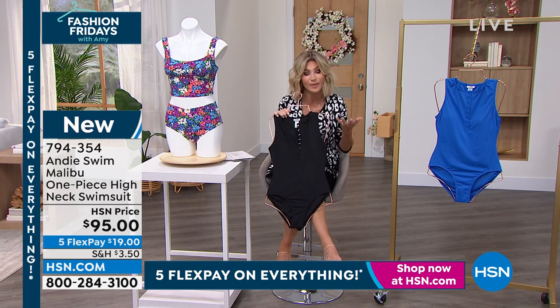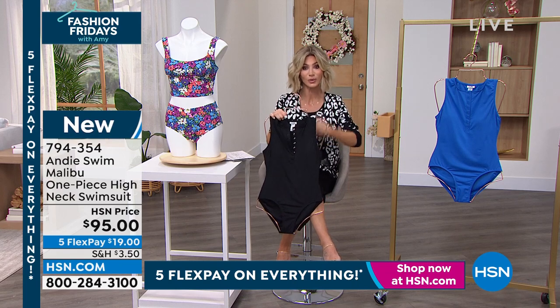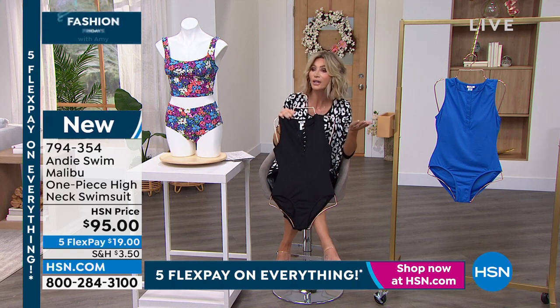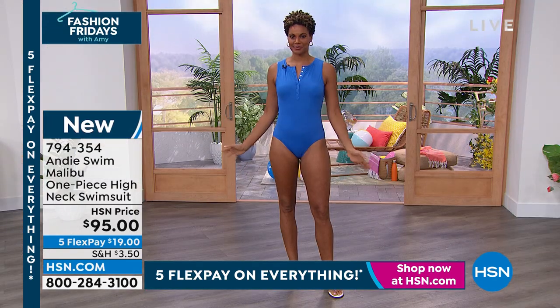I know it can be difficult shopping for swimsuits, so we're going to break it down easy for you — giving you the two torso lengths, extra small through 3X, coverage in the chest area. Look how cute Victoria looks. Isn't that cute? It's my favorite.